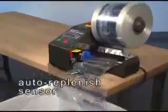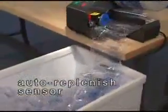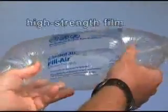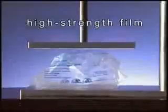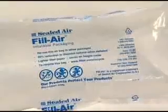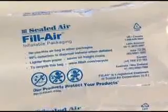An auto-replenishment sensor maintains a constant supply of cushions, ensuring that material is readily available when you need it. Using Sealed Air's proprietary high-strength film, each air-filled cushion will stand up to the stresses of shipping to ensure your product arrives as a clean, professional-looking package. Sealed Air's recycling information is printed on every bag to give the consumer the opportunity to recycle the material.